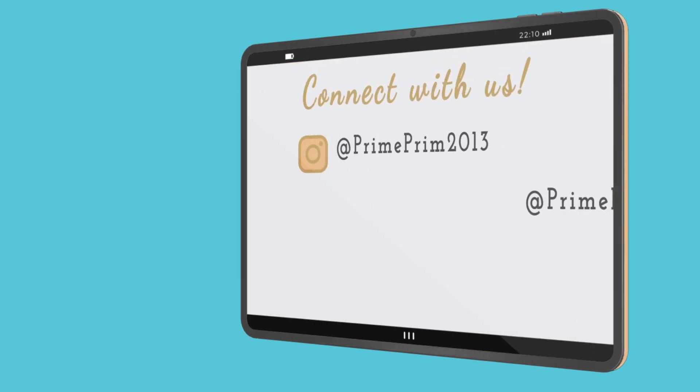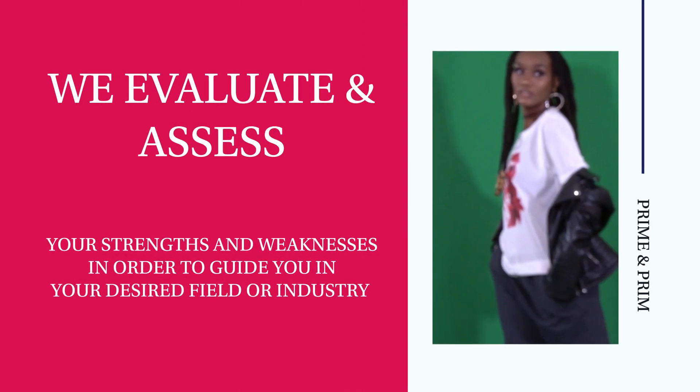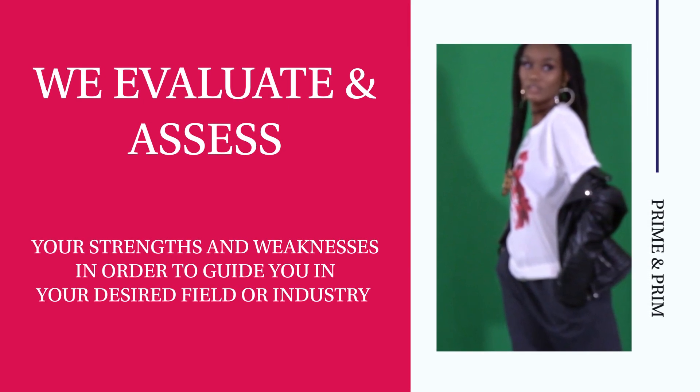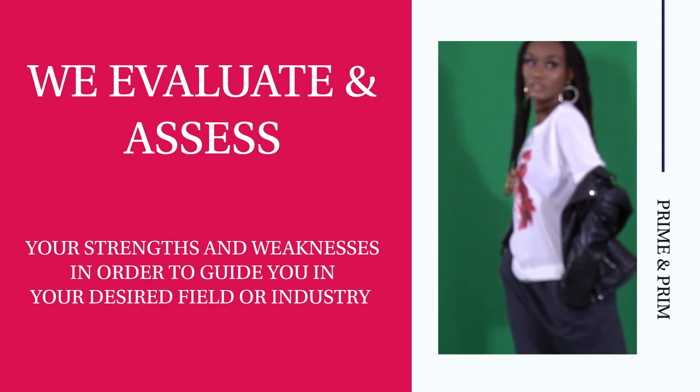We start there by assessing and evaluating you to see where you're at on the spectrum, where your strengths lie, where your weaknesses are in relation to what particular market niche you're interested in going in. From there, that is when the two-month process of the portfolio work will begin.